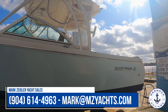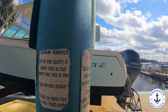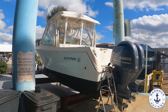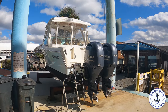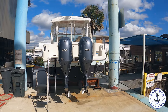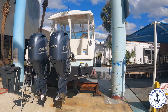This is a 2018 Sailfish 275 Dual Console. This boat has only had one owner and it's been kept and maintained in dry stack storage. She's powered by twin Yamaha 150 horse outboard engines, and these engines only have 116 hours on the clock. The boat's been extremely well maintained inside and out, and it's only on the market as the owner is looking to retire from boating.